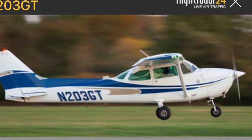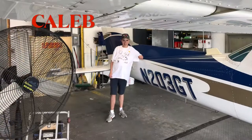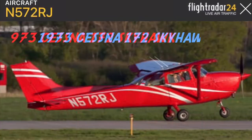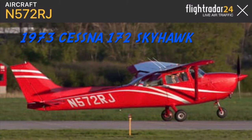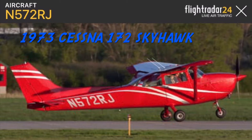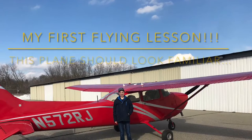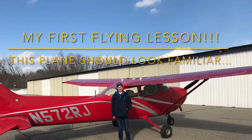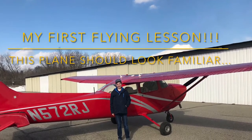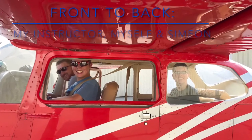Last time Simeon and I went flying, we took 203 Golf Tango, but as I mentioned, we didn't have enough footage for a full video. Our ride for today would be this 48-year-old 1973 Cessna 172 Skyhawk, registered as November 572 Romeo Juliet. If this red plane looks familiar, it's because it's the same plane I took in my first flying lesson — I'll link that above if you haven't seen it — and it just happened purely by chance that we were taking the same plane today.